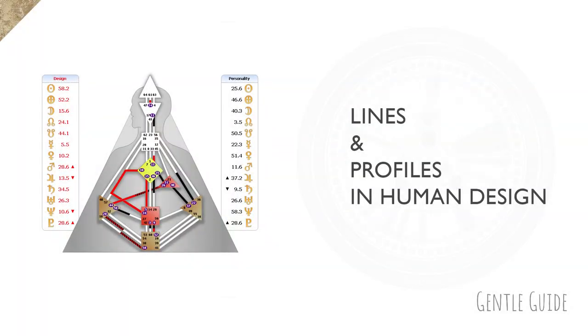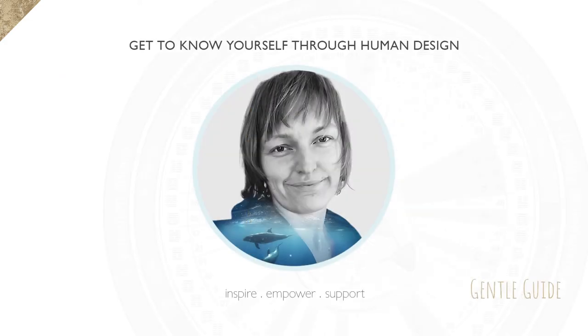Hey everyone, today I'm going to talk about profiles, or more specifically, I'll talk about the lines in a profile. My name is Barchi, I'm a gentle guide here to inspire, empower and support you to be your most precious authentic self.